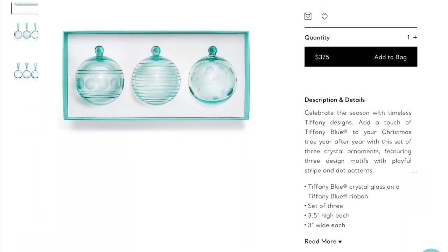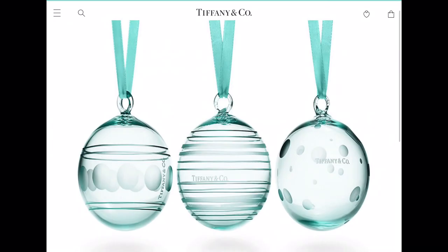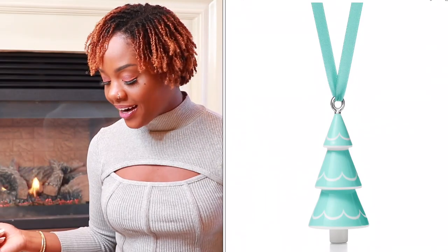Item number nineteen is the Tiffany and Company ornaments. Who doesn't want a Christmas tree with Tiffany ornaments? They are $350, come as a set of three, and are glass in Tiffany blue — so pretty. I do have one on my tree and it's my favorite thing to hang every year. They come with cute blue ribbons for hanging and are perfect for any Tiffany fanatic.